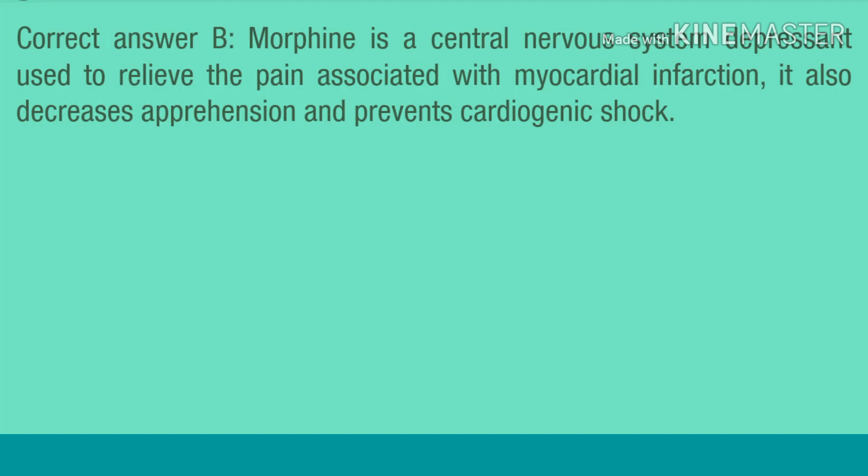Correct answer B. Morphine is a central nervous system depressant used to relieve the pain associated with myocardial infarction. It also decreases apprehension and prevents cardiogenic shock.